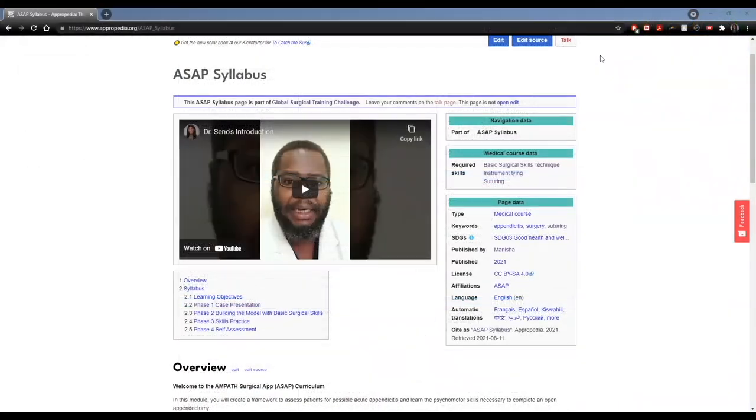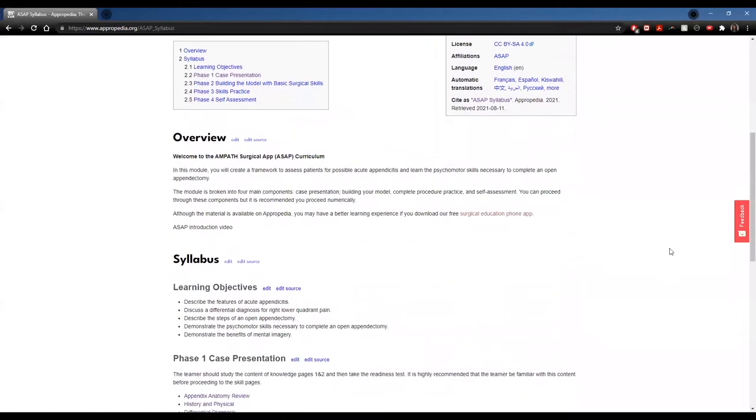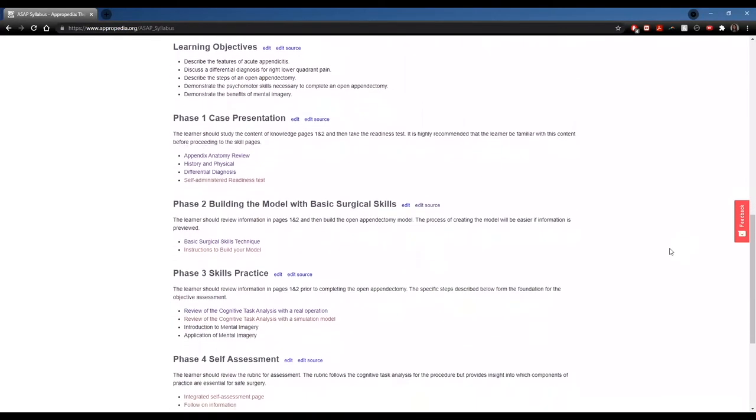They believed self-directed training on the basic surgical skills for this procedure would provide safer outcomes for their patients. Our open appendectomy module is focused on guiding the learner through the cognitive, psychomotor, and judgment skills necessary to diagnose appendicitis, complete the procedure safely, and care for the patient postoperatively.